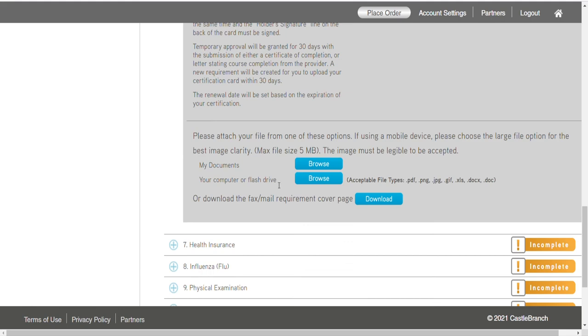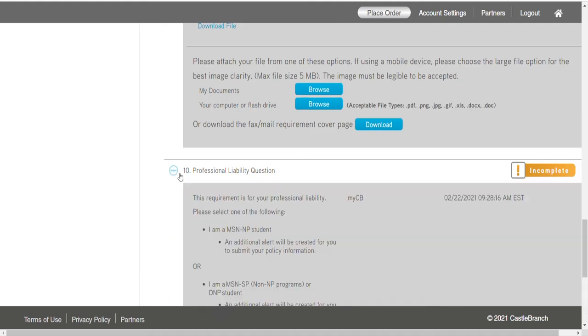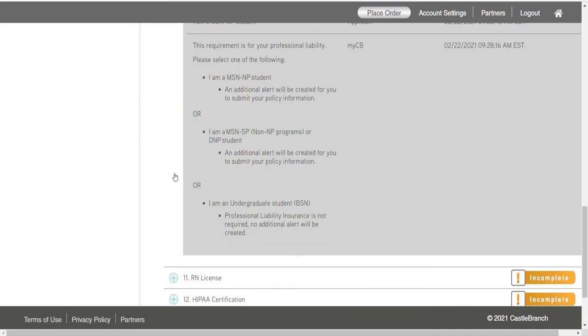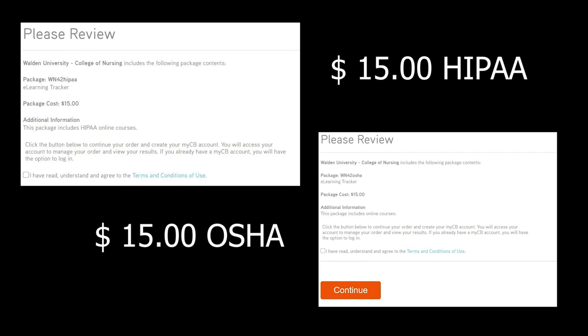At this point I basically went through every row to see what I could complete without needing additional paperwork. Health insurance, liability insurance, HIPAA certification, and OSHA certifications are all needed. I was going to search for free HIPAA and OSHA certification elsewhere, but I opted to pay for it here in Castle Branch. It's basically a video and a test at the end to get certified. Let me know in the comments if you find somewhere cheaper or free. Here at Castle Branch it's $15 each, so $30 total.